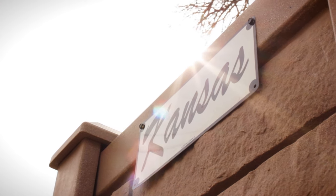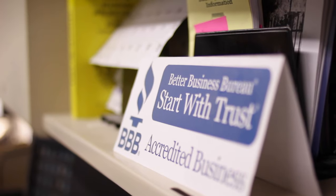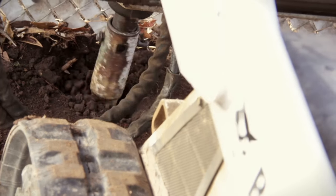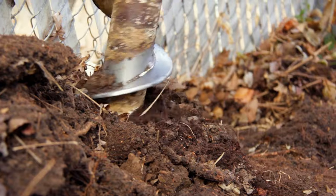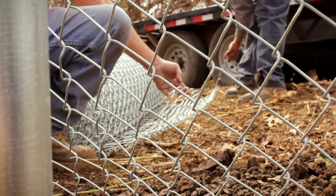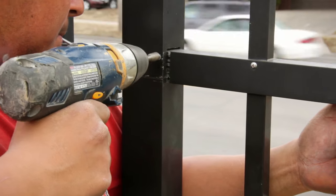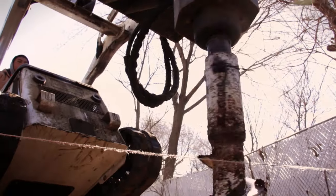I would describe Kansas Fencing as a family-owned business. We've grown the business to one of the larger fence contractors in the state. Our Better Business Bureau rating is an A-plus rating. We've been accredited with the BBB for over 10 years. We are fully licensed, bonded, and insured. I think the peace of mind that people can have when we build a fence for them is that we're going to build the fence correctly, so you're going to find a consistent product that will perform well over a long period of time.